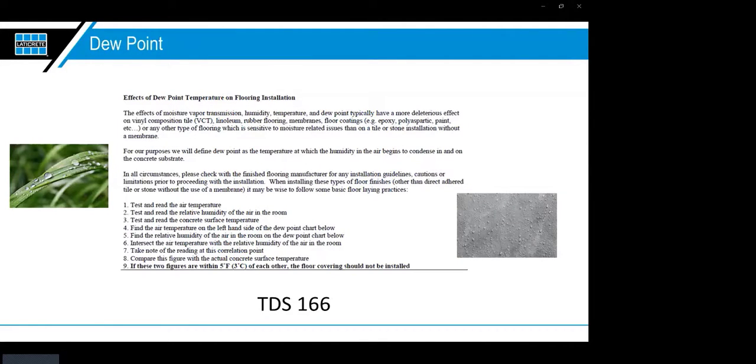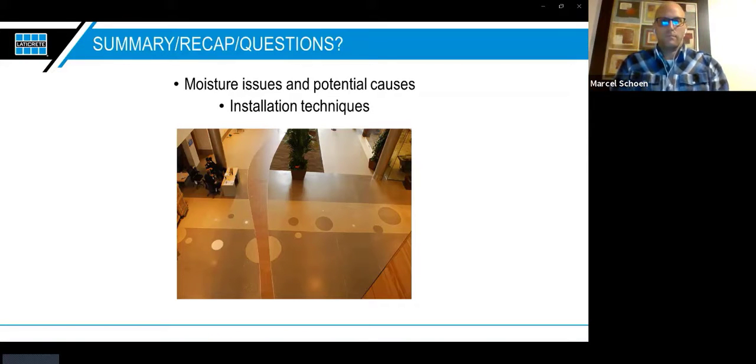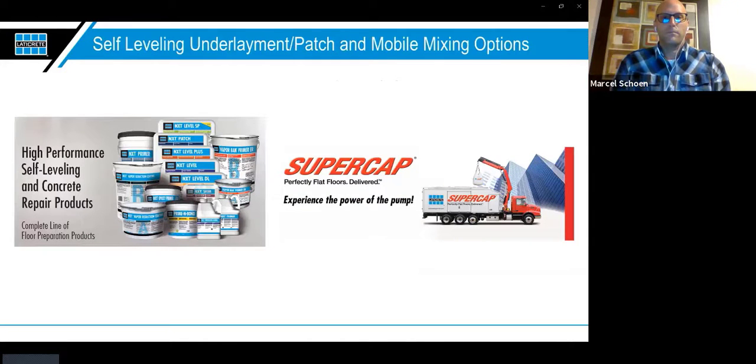Also consider dew point — we have TDS 166 on our website covering the effects of dew point temperature on flooring installations. The main thing is you do not want to install these coatings if the space is at the dew point — think of dew on the grass in the morning. To recap: we went over concrete design, ways moisture affects concrete, types of flooring affected, proper preparation, proper mix and installation, and proper curing and successive installations over the moisture mitigation layer.